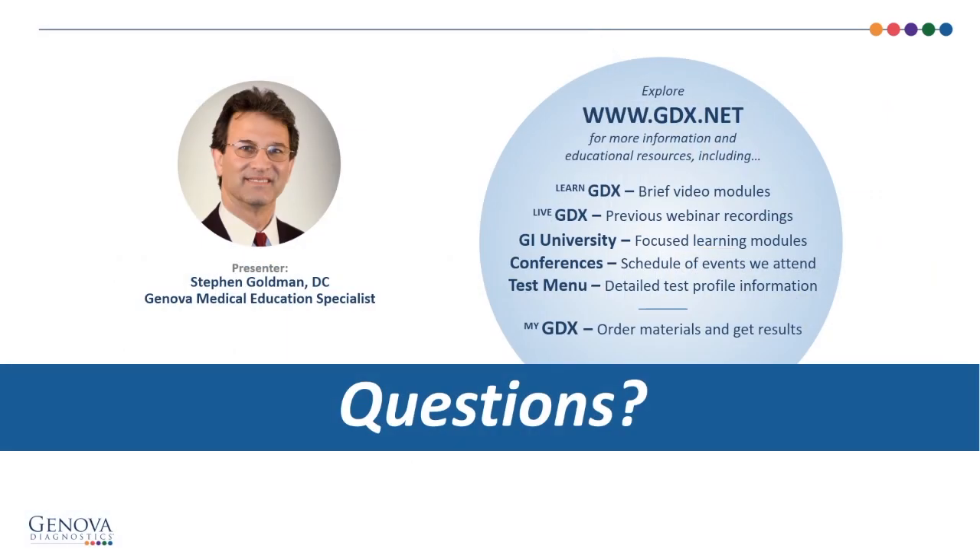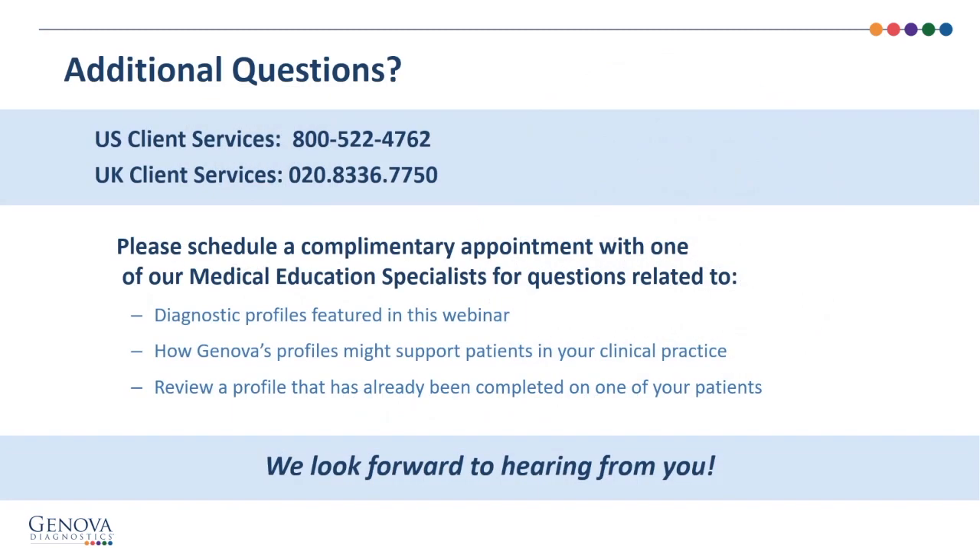Thanks for watching. If you have questions, please explore our website at www.gdx.net, where you can find LearnGDX, GI University, LiveGDX with previous webinar recordings, conference schedules, and a test menu. If you have additional questions, phone numbers are listed for US and UK client services. Please schedule a complimentary appointment with one of our medical education specialists.